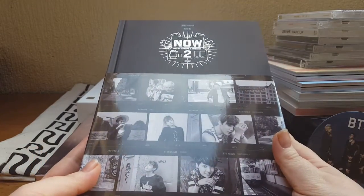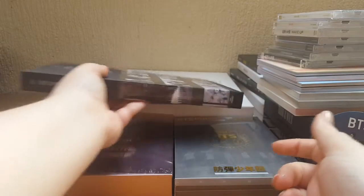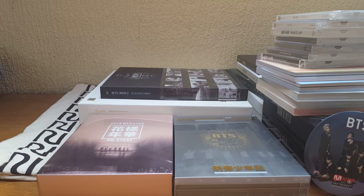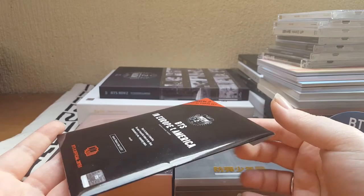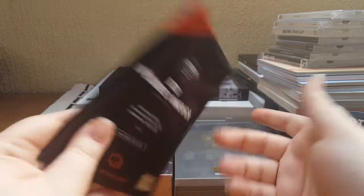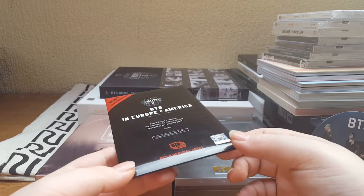I have the Now 2 photo book, which holds a very special place for me — as some of you may know if you've watched my nostalgia tag. I also have Now 3, which should be getting shipped any day now, and with that I have the special photo set you got if you pre-ordered from the BTS shop. They're cute little pictures — I've not decided what I want to do with them yet, whether to keep the whole set or just keep J-Hope's.